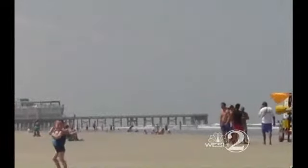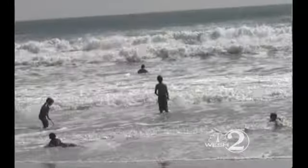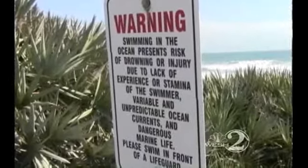Rip currents are a common threat to swimmers along the Central Florida coastline. But lifeguards say there are ways to avoid the grip of a rip. When the summer season heats up and beachgoers hit the water, that's also when stirred surf poses the biggest rip current threat — and they're dangerous even to strong swimmers.